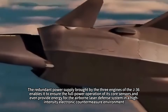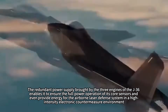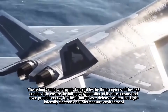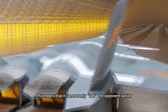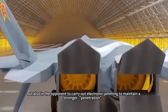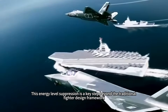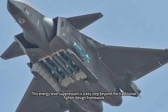The redundant power supply brought by the three engines of the J-36 enables it to ensure full-power operation of its core sensors, and even provide energy for the airborne laser defense system in a high-intensity electronic countermeasure environment. This means it can not only see the opponent earlier, but also maintain stronger penetration against enemy electronic jamming, and even has the potential for soft and hard-kill interception when encountering missile attacks. This energy-level suppression is a key step beyond the traditional fighter design framework.